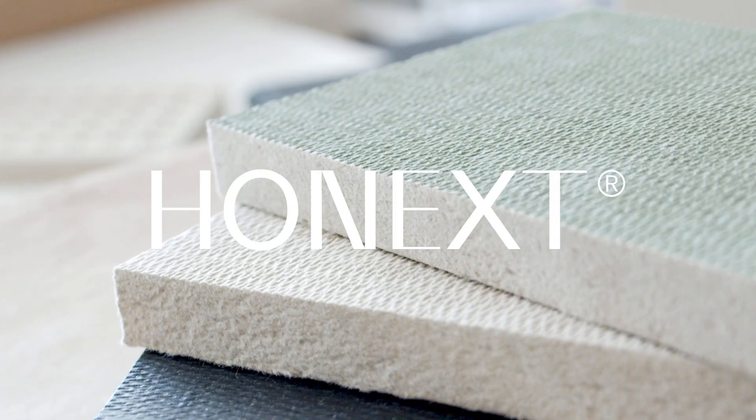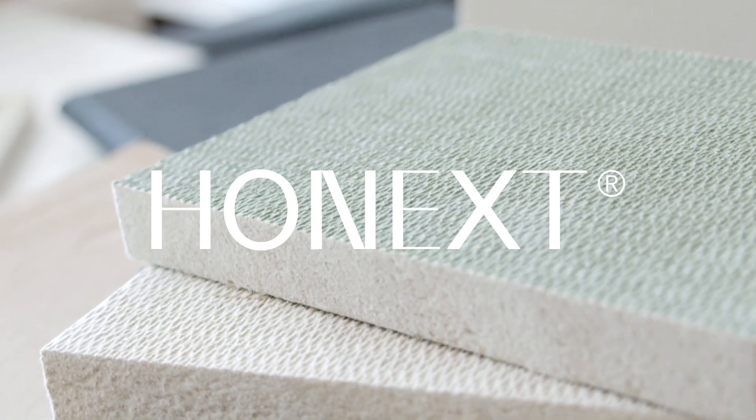Introducing Honext, a truly sustainable alternative material for the built environment. Honext boards are unique, fully upcycled from industrial waste, ideal for commercial and residential applications.